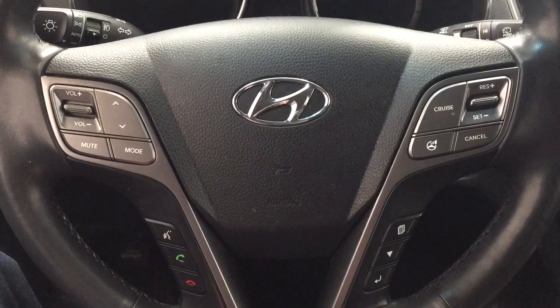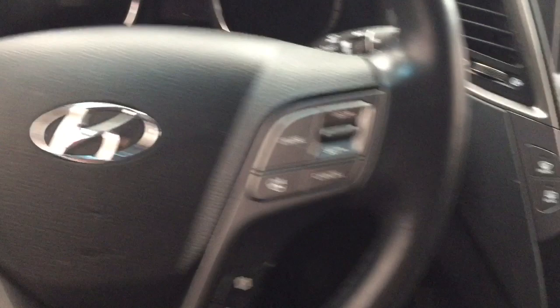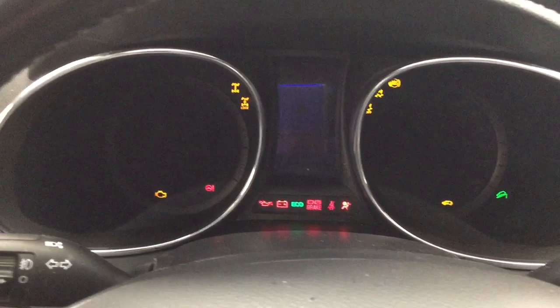A couple of the controls you'll see on the steering wheel include your volume control, seek function, mute, mode select, Bluetooth with voice recognition, cruise control, and your scroll function for your multi-informational display. You also have your push button start, so all you have to do is put your foot on the brake, hit the push button, and it will start up for you automatically.